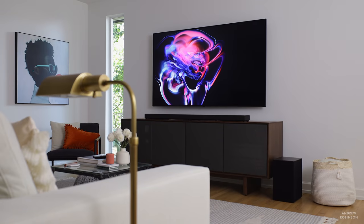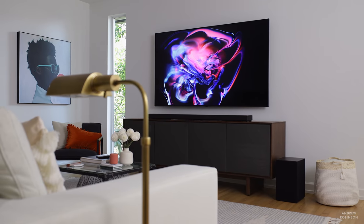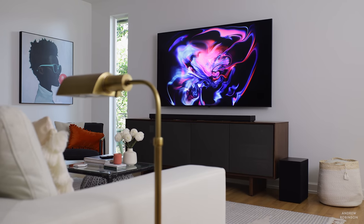When you feed this LG a true 8K signal, even a compressed one, there is nothing like it. There's only a smattering of 8K content available to consumers right now — most of it is on YouTube, and that means it is highly compressed. But even then, it is incredible. There is no way I can convey to you the detail and inherent sharpness present in 8K in a video such as this, so you're just going to have to take my word when I say there is a difference and it isn't always subtle.